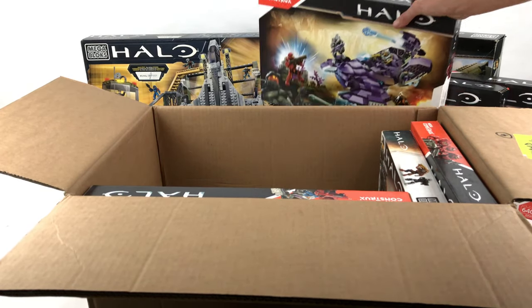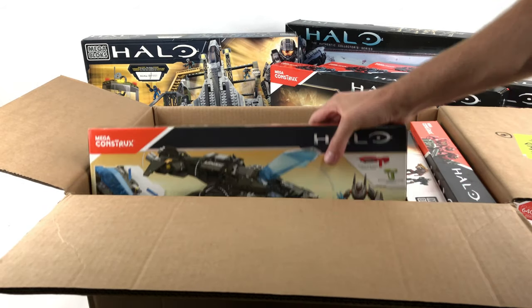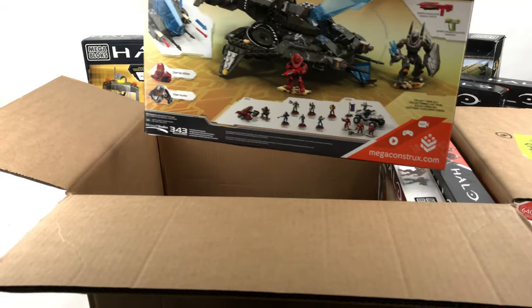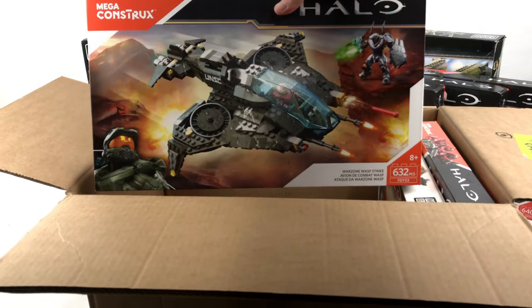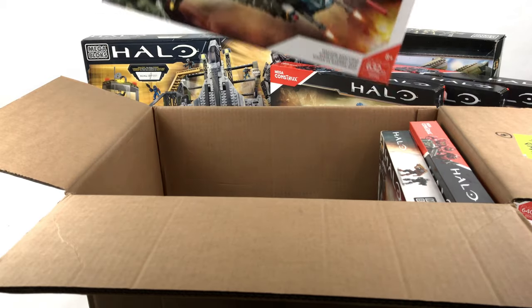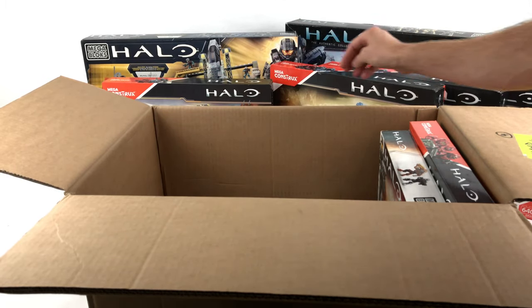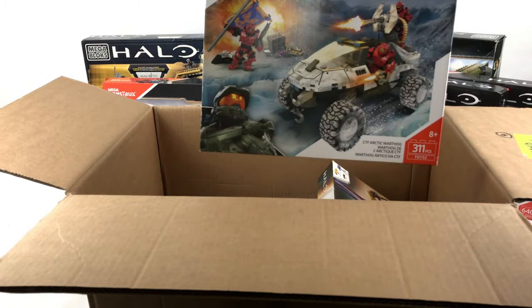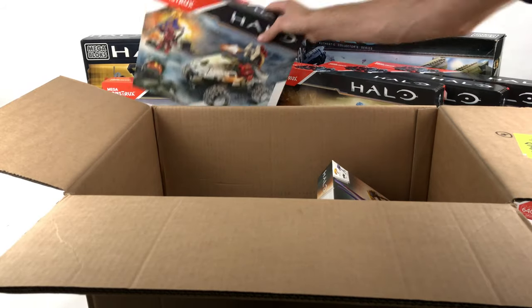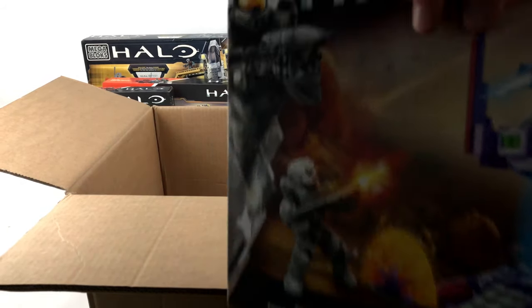Next up is a Warzone Wasp Strike, brand new in the box. It's the only one I've got in my collection so I've never built one, so really looking forward to putting that together at some point. Coming out the box next is the Capture the Flag Arctic Warthog — I haven't built one of these either, so as a big fan of the Warthog I'm looking forward to getting that together.